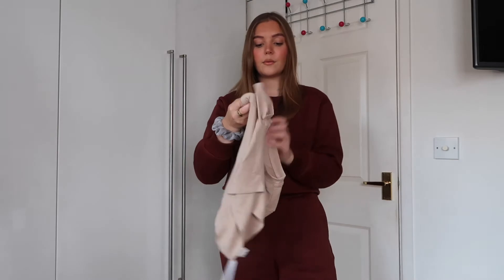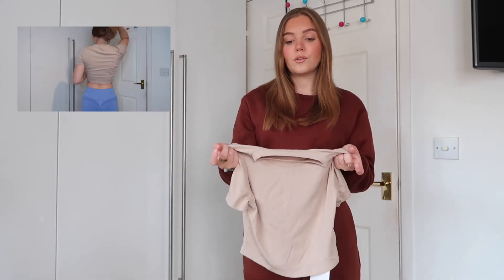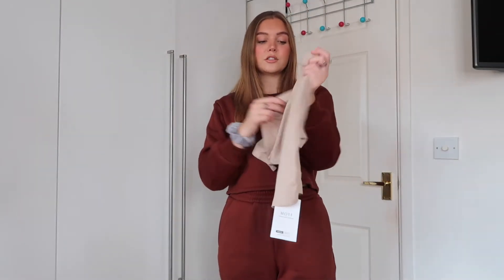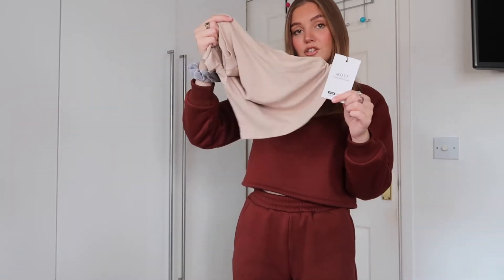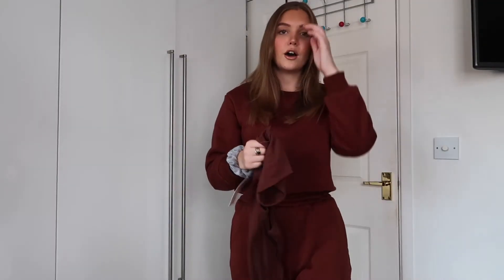I've got a couple of new tops. The first is a nude/beige t-shirt from the MOTF section — I haven't tried it on yet but on the model it looks like a really nice fitted t-shirt, almost like Skims. It's quite light and airy. I got it in a size small and it looks a bit oversized but I think when it's on it'll be more fitted. Love the color.